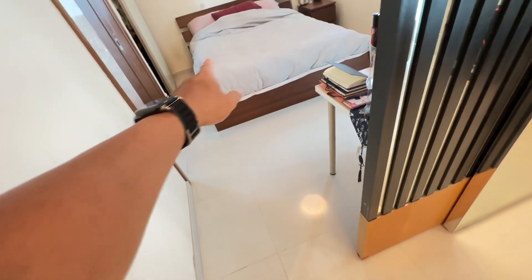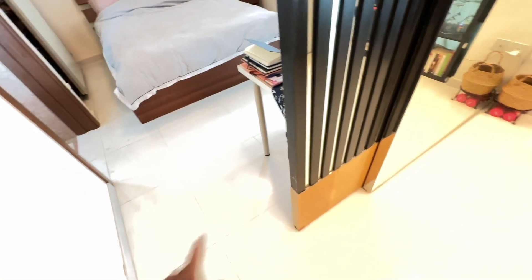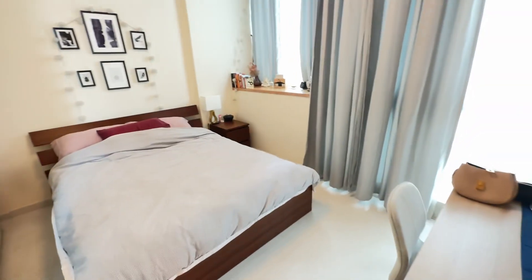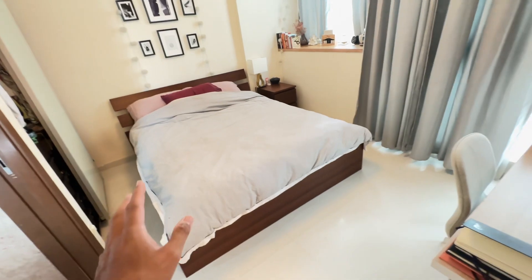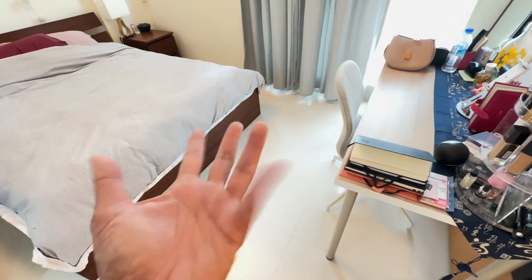Before we go into the master — the only bedroom — this is a sliding door, you can slide it closed. But it's quite pointless for a one-bedder, because you're mostly one person, or at most you'll have one or two friends coming over. When they do come over, you won't be sleeping, so that door is really pointless.